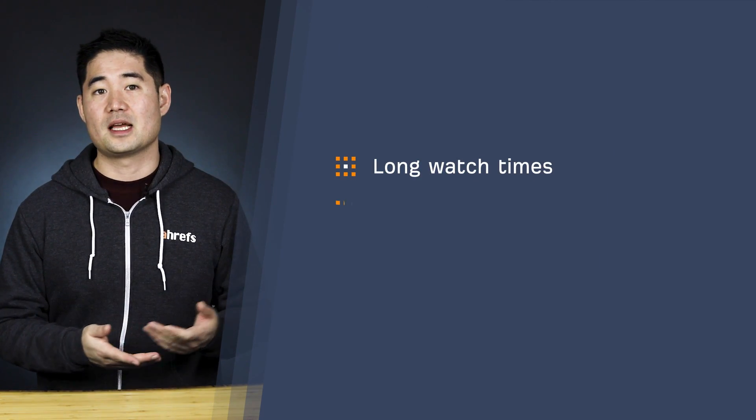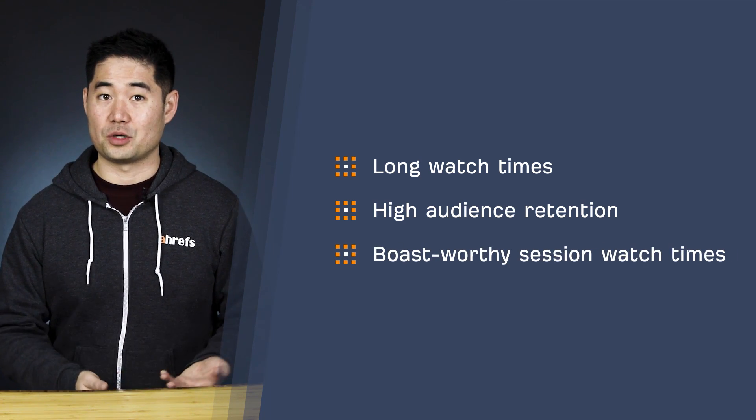So after using these three methods, you should have some great video topics with ranking and traffic potential. Let's move on to the next step, which is to create an optimized video. It goes without saying that your videos need to engage your audience — meaning long watch times, high audience retention, and boast-worthy session watch times. Now, something a lot of creators forget is that the internet is more or less text-based. So if Google, YouTube, or whatever search engine can't interpret the text attached to your video, then you'll never rank.